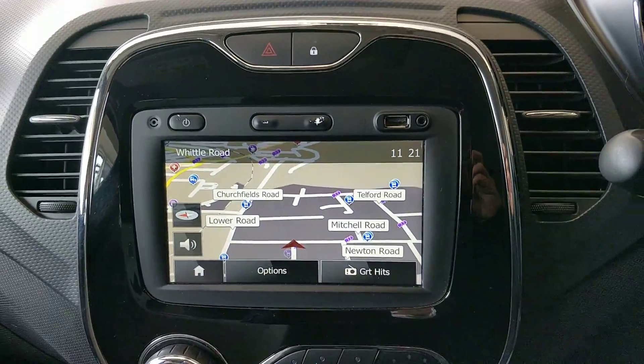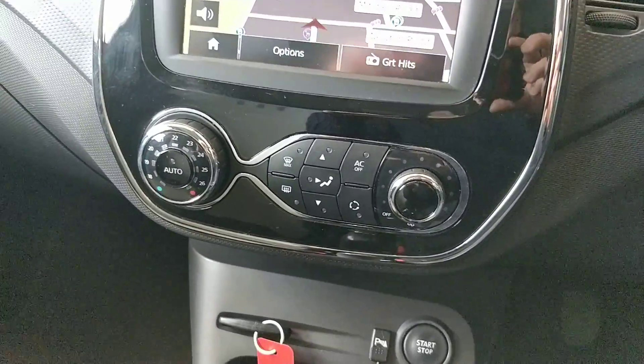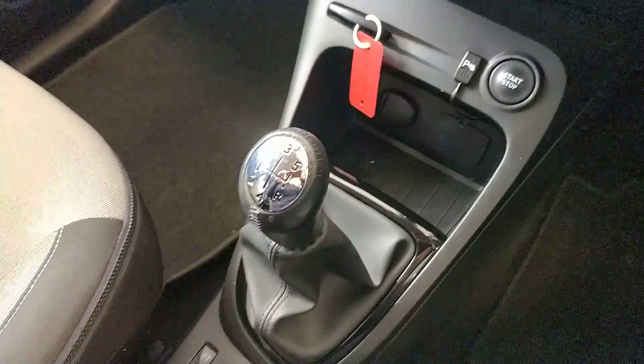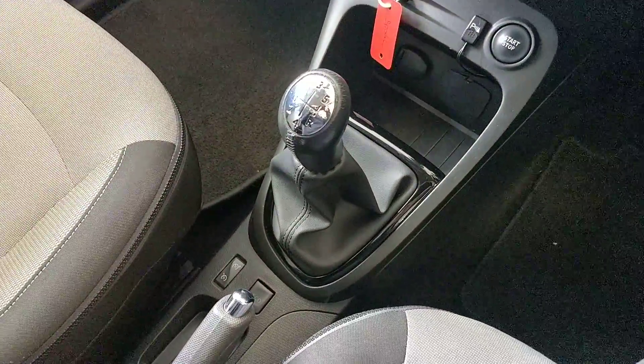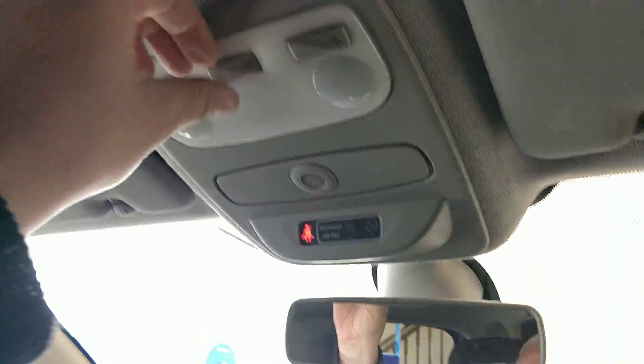The stereo does have sat nav, Bluetooth, and a lot of other features. We've got the climate control settings, and the key card slot with a start-stop button. It's a five-speed manual with a manual handbrake, some cupholders, and interior lighting.